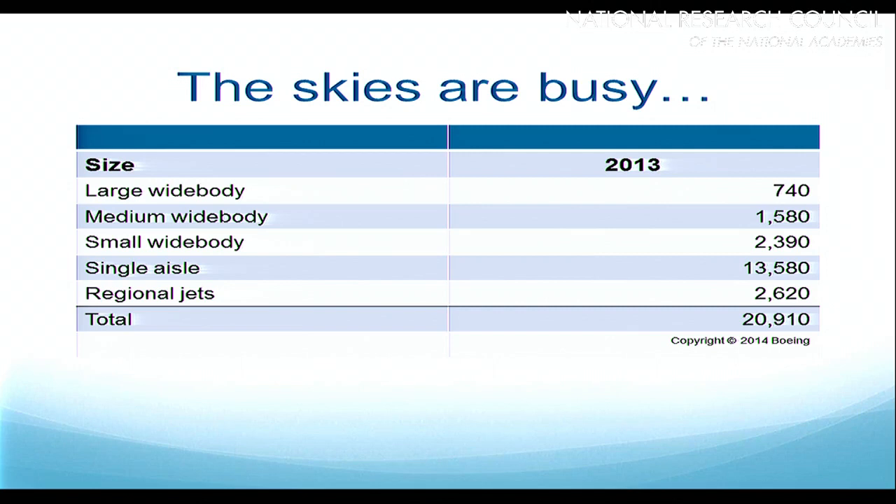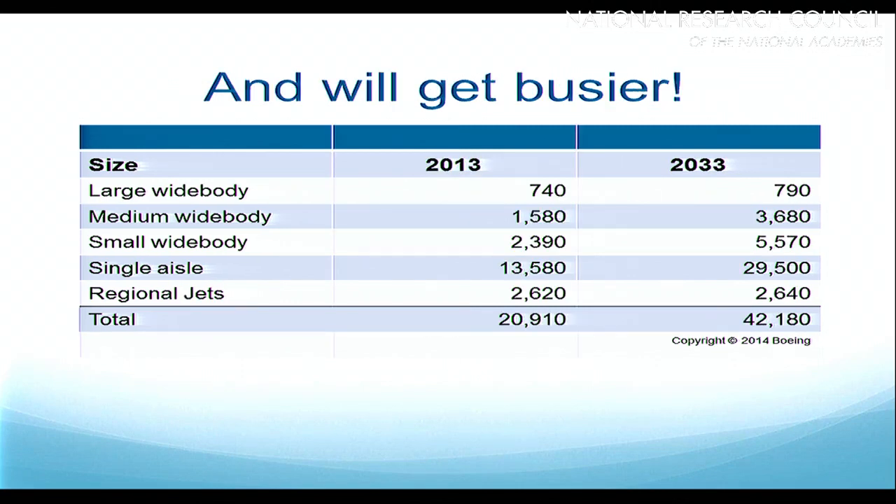And the skies are going to get busier. Boeing anticipates that by 2033 — in other words, 20 years from now — the world's airline fleet is going to more than double. The majority of that growth is going to be in small to medium size wide-body aircraft and the single-aisle aircraft. Growth in very large airplanes is expected to be very small, and regional jet growth is going to be flat.